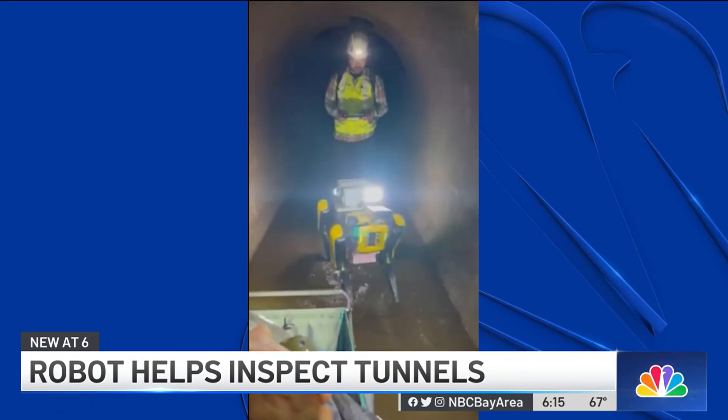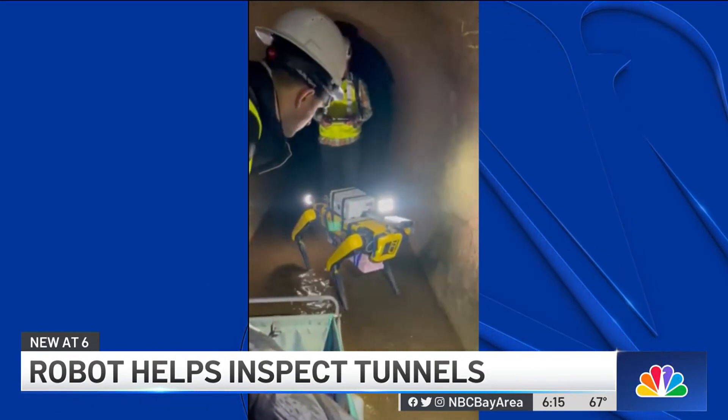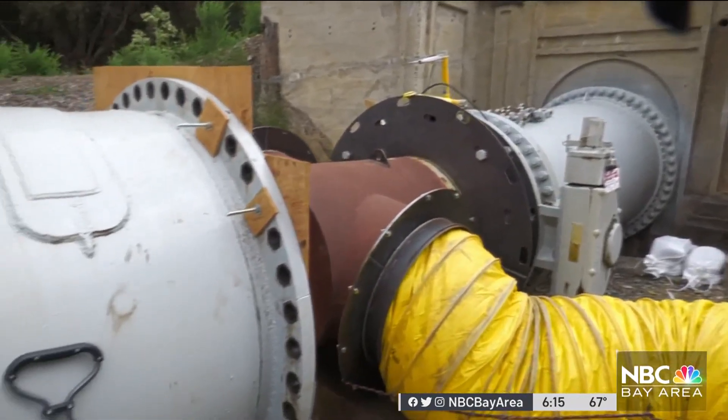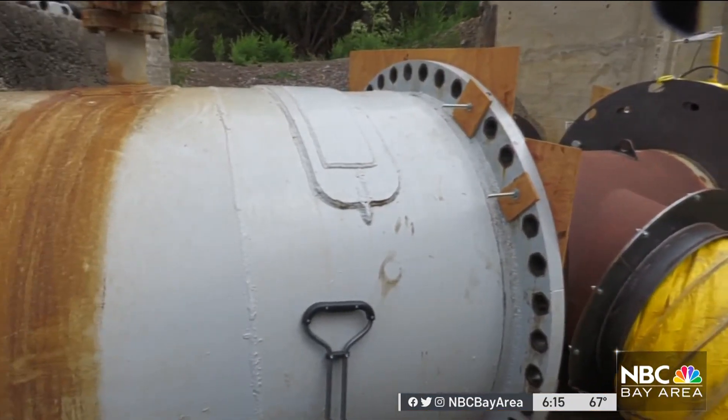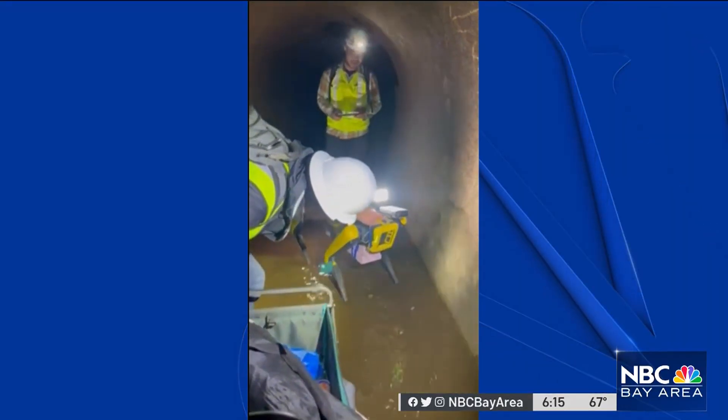Meet Spot, a four-legged robot doing some of the dirty work in an East Bay Mud tunnel that's more than 100 years old. It's a job that, until now, was done by human engineers. All that changed today when they sent Spot the robot looking for any repairs that need to be done.